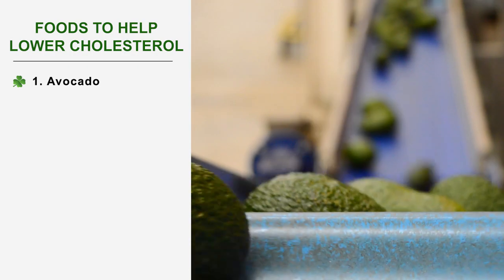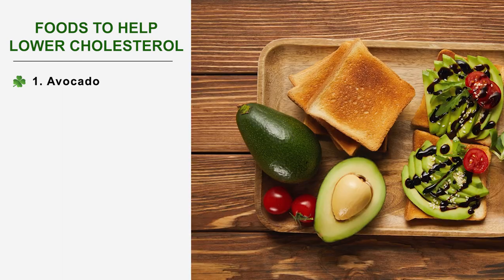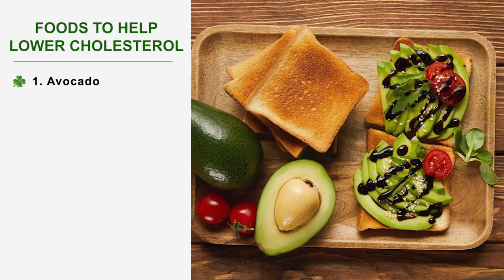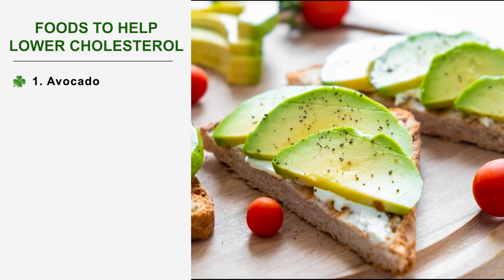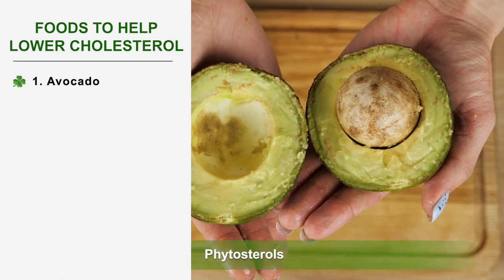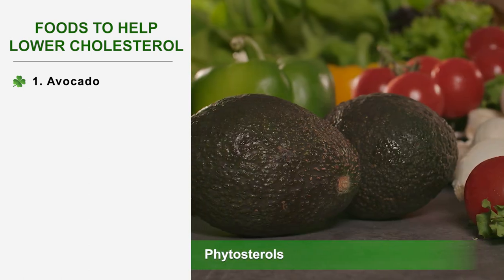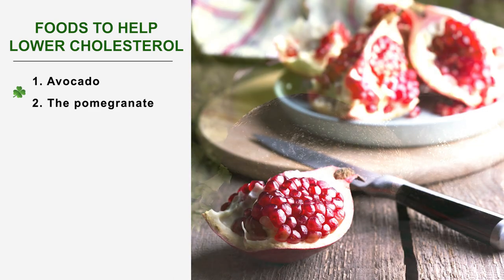Number 1: Avocado. Avocados sometimes have a bad reputation because they are very fatty, but it is precisely made of good fat since it contains monounsaturated fatty acids. As a result, the avocado is beneficial to cardiovascular health and also has high concentrations of vitamins and antioxidants. The avocado also contains a large amount of phytosterols, plant compounds that contribute effectively to the reduction of cholesterol.